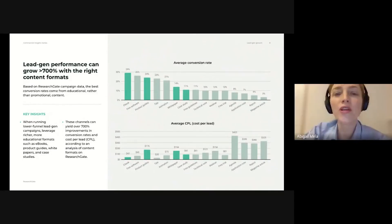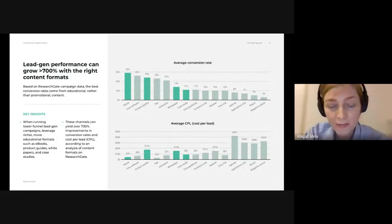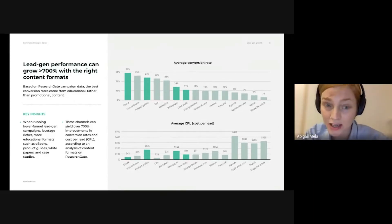To conclude, we'll look at ResearchGate's own campaign data to consider which forms of content deliver the best conversion rate. It can obviously be tempting to push more directly promotional materials such as product marketing. But in fact, it's educational resources like papers, product guides, white papers, and case studies that tend to deliver the best returns for B2B marketers. In fact, they can yield more than a 700% improvement in both conversion rates and also cost per lead on ResearchGate.